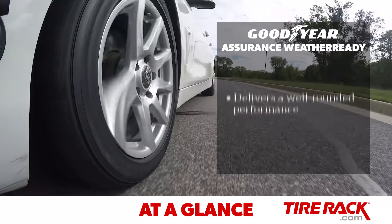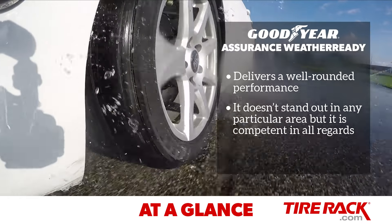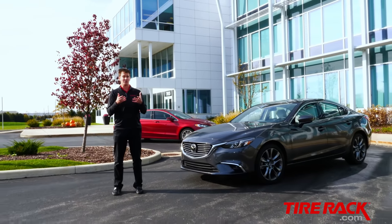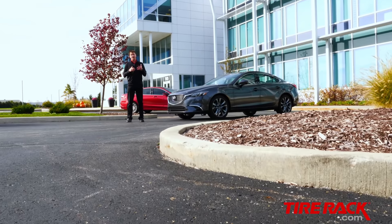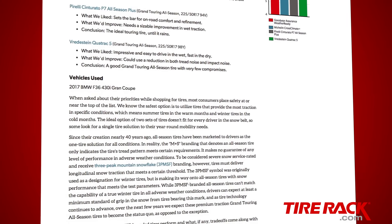The Goodyear Assurance Weather Ready delivers a well-rounded performance. While it doesn't stand out in any particular area, it is competent in all regards. As we compare tires side-by-side, we find each one has its own personality, so it's not as easy as simply choosing between good and bad. As you view our test results, it's important to focus on your priorities and what fits best with how, where, and what you drive. Be sure to go to TireRack.com to view our full test report and learn more about the tires featured in this test.